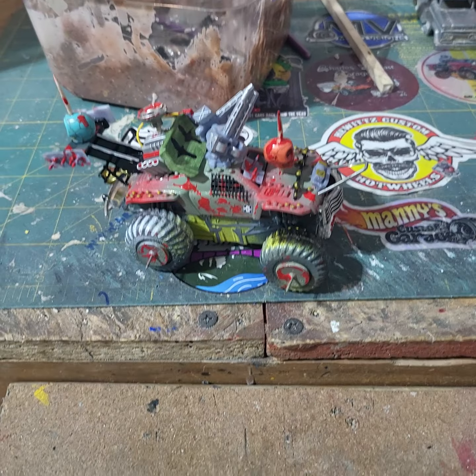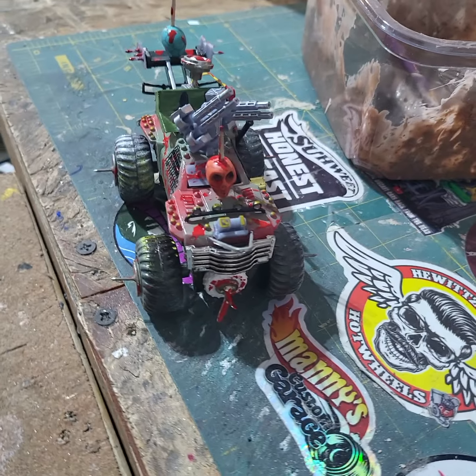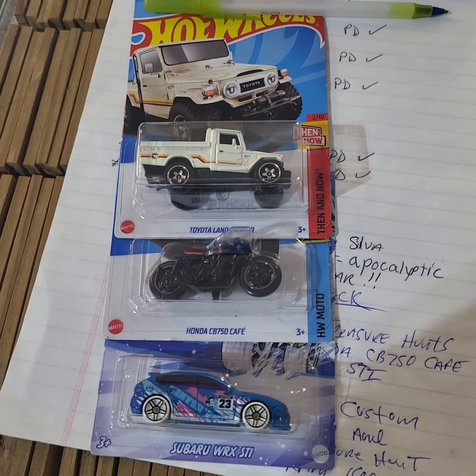Here it is right here — we'll take a picture of it. The Road Fury pullback goes to the winner. Not only that, but we're also going to throw in a regular treasure hunt, the motorcycle CB750, and a Subaru WRX STI. So the winner gets the pullback plus those three.